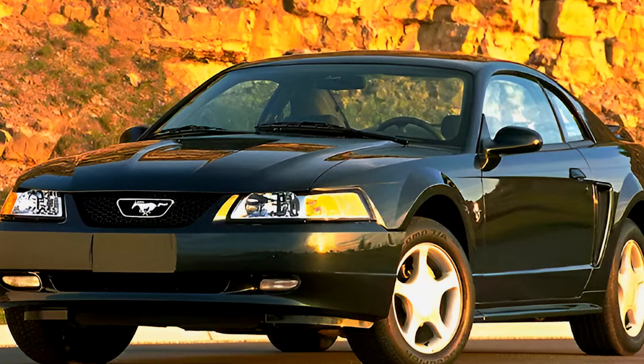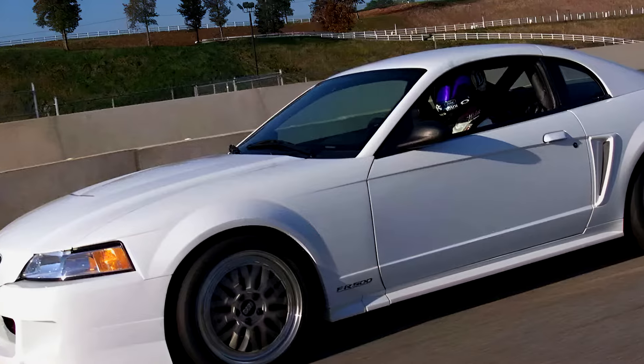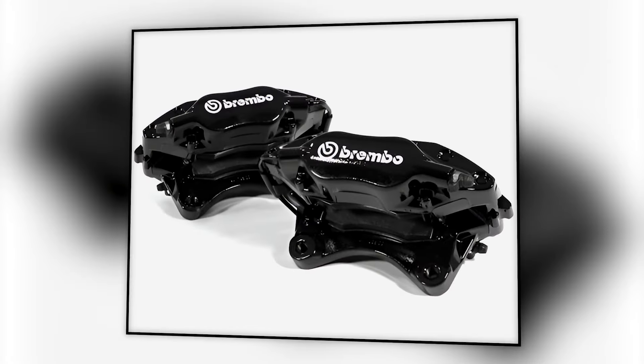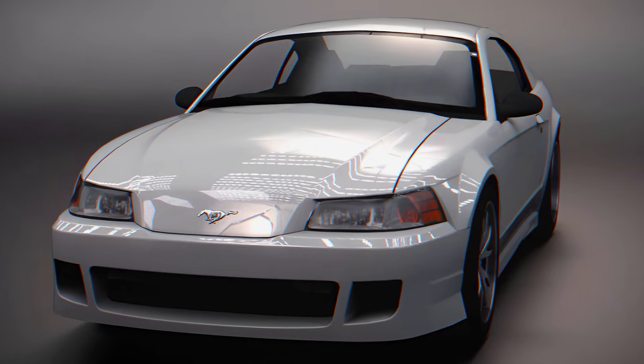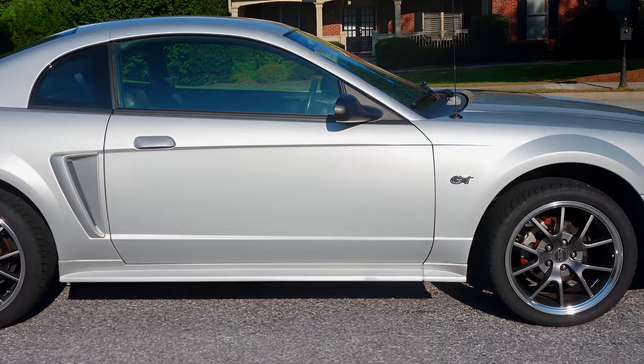To shed pounds, they threw in carbon fiber everywhere — fenders, hood, even the quarter panels. The stock suspension was tossed for a high-performance setup with custom coilovers, and Brembo brakes became the new stoppers. This wasn't just a powerful Mustang — it was a corner-carving beast that could hang with Corvettes on the track.